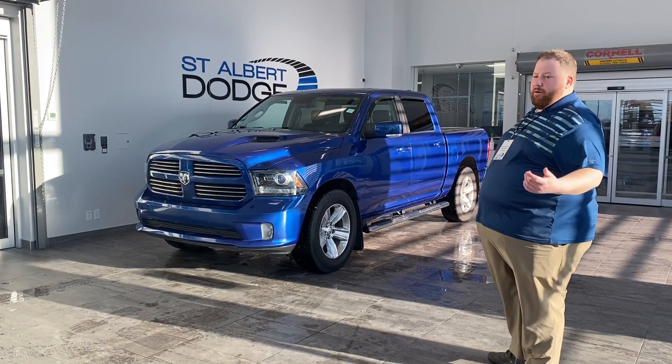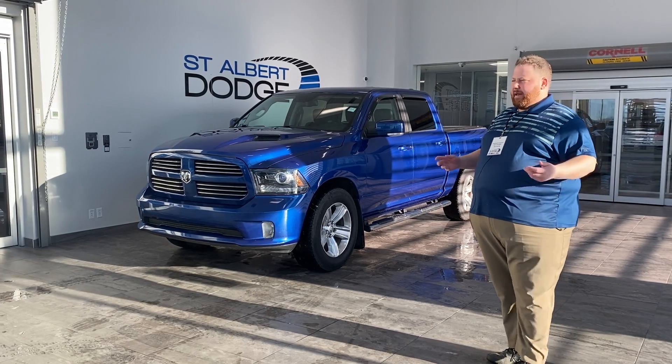Beautiful truck, just over 100,000 K — like 100,880 or something like that, so just call it 101.